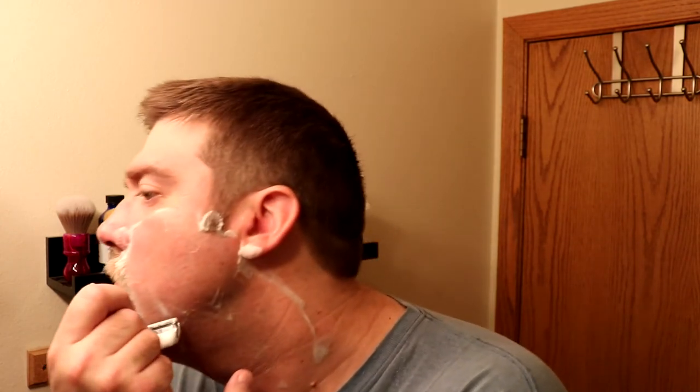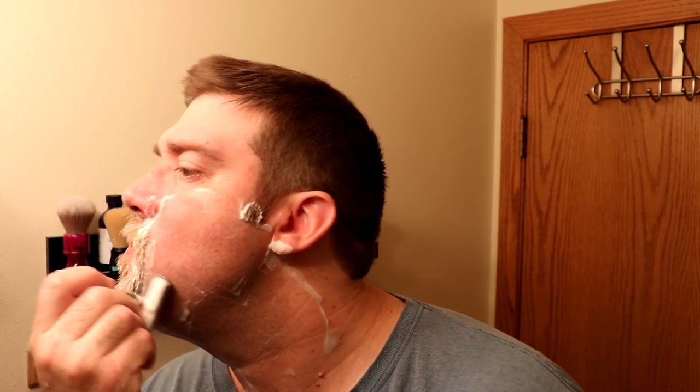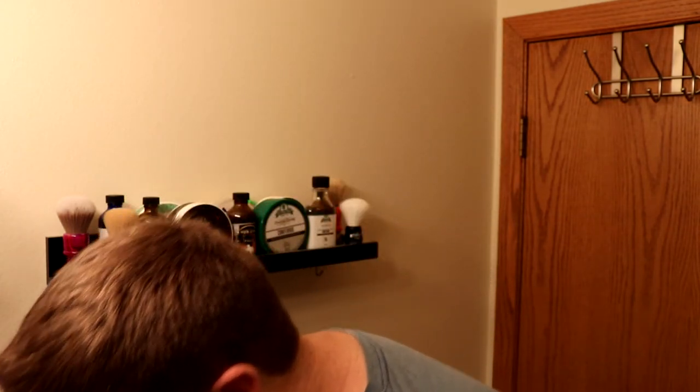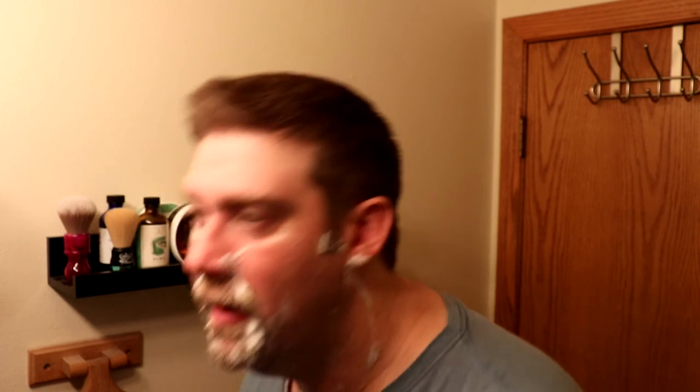This is my fifth Noble Otter soap, I believe. I just saw online that they are bringing back their new batch of Northern Elixir and Orbit, both of which are very popular scents of theirs — I've never tried them. I think they're both mentholated and I'm not a big mentholated guy, but I saw several people are excited for Northern Elixir and Orbit.